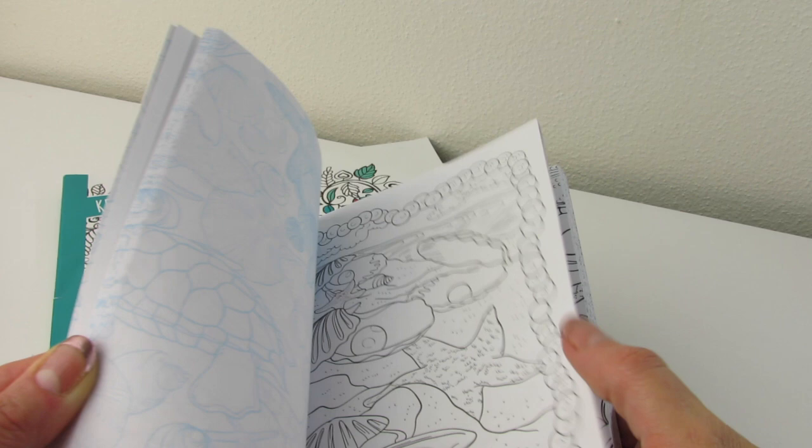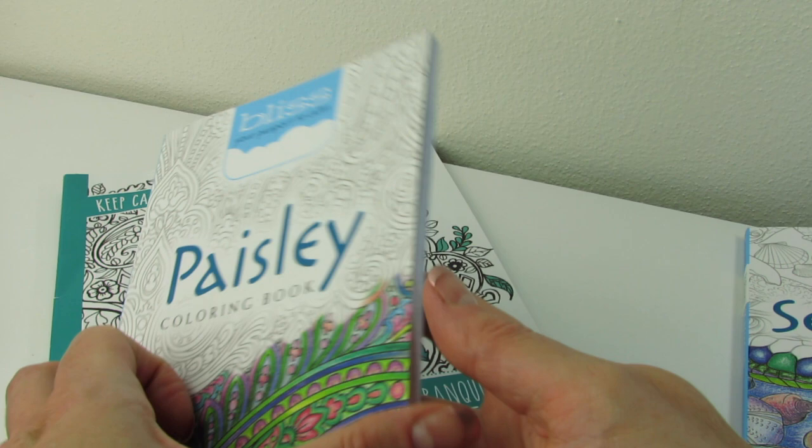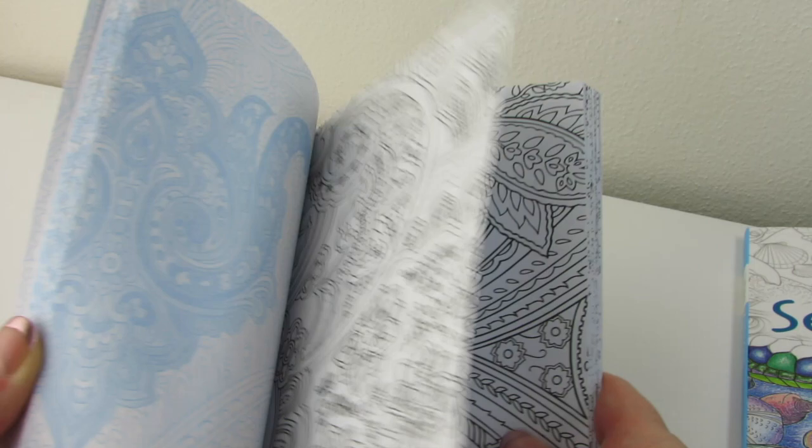This one is Paisley. Again, we kind of have the blue scale on the opposite page. All these lovely paisley designs. Really pretty. So that's Paisley. It has a really nice kind of rubberized cover — really smooth and nice. I really love this sort of cover.